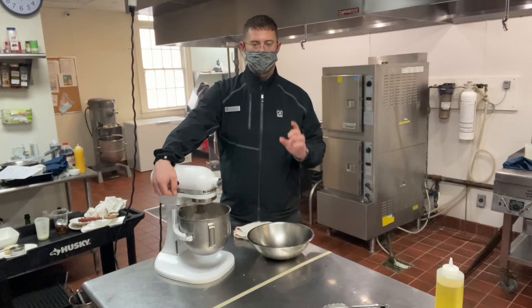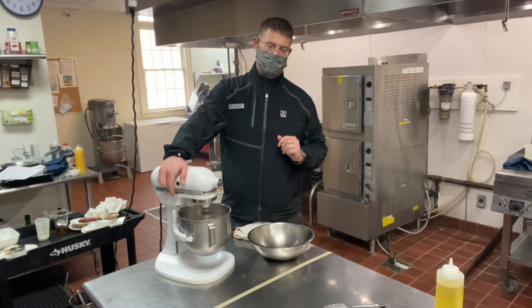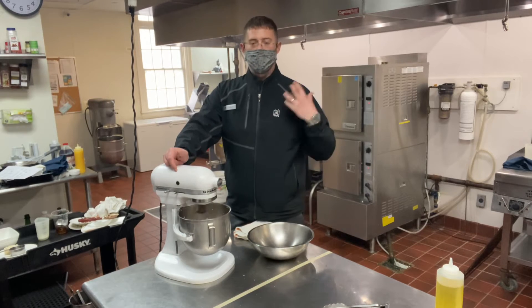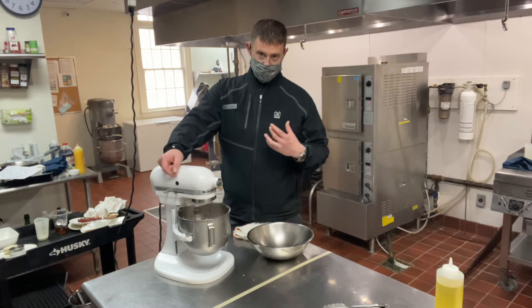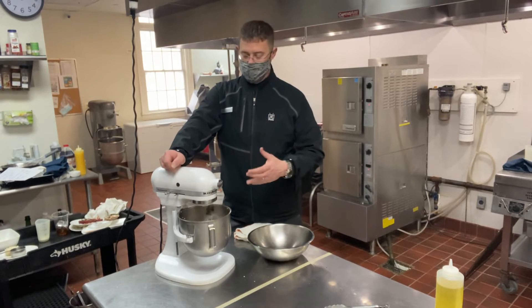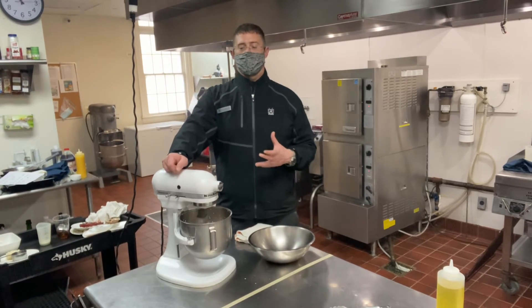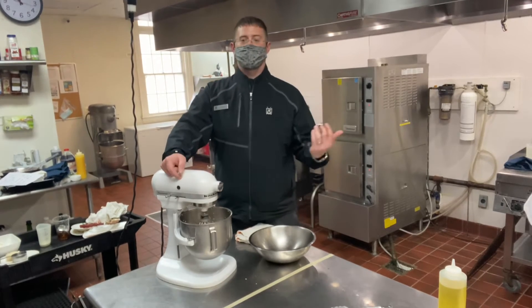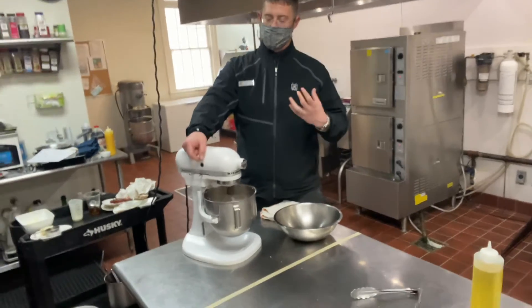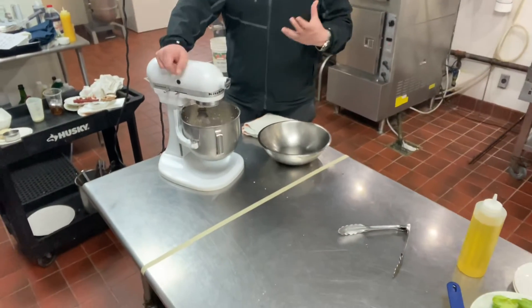The big thing when you're doing whipped cream: do not turn it on high unless you want to clean your kitchen. Start it very low. Let the blade spin, and as the blade spins in the cream it will naturally start to thicken. What you're looking for is what we call ribbons — you're looking for ribbons on top of the cream. That means it's naturally starting to emulsify and thicken.